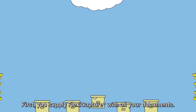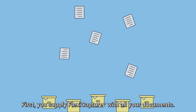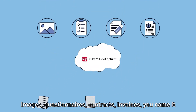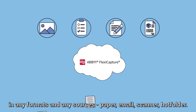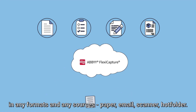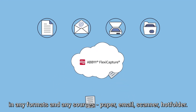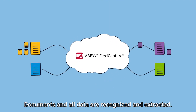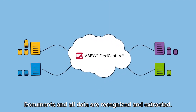Here's how it works. First, you supply FlexiCapture with all your documents — images, questionnaires, contracts, invoices — you name it, in any formats and from any sources: paper, email, scanner, hot folder. Everything is then automatically classified, and all data are recognized and extracted.